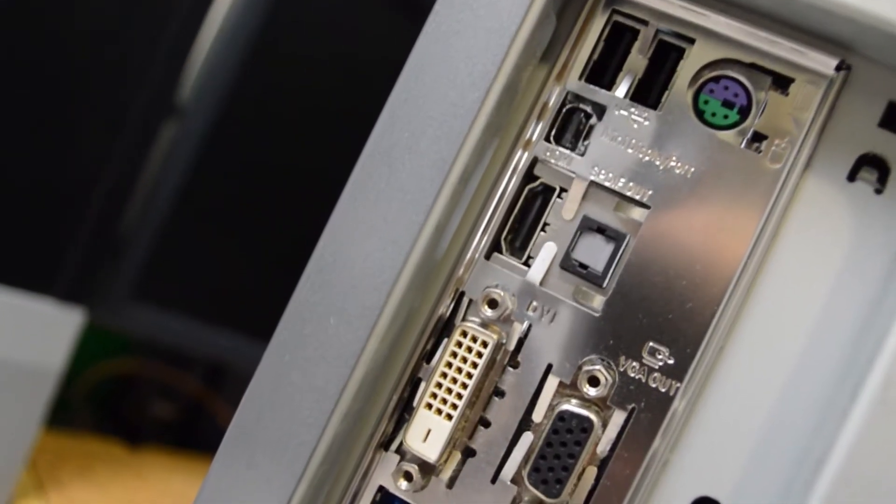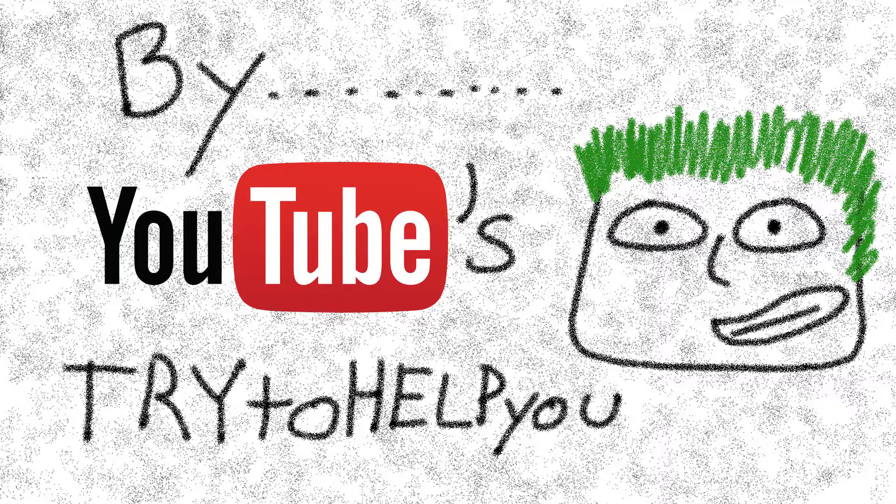Hey, what's up Internet? So I built a computer a little while ago, been using it, and I wanted to share it with you because it's a good build. So yeah, let's check it out.